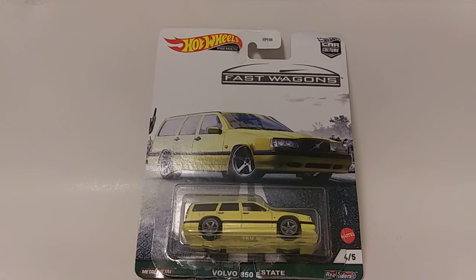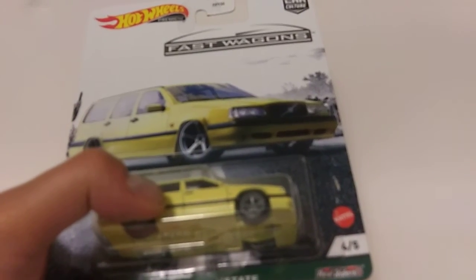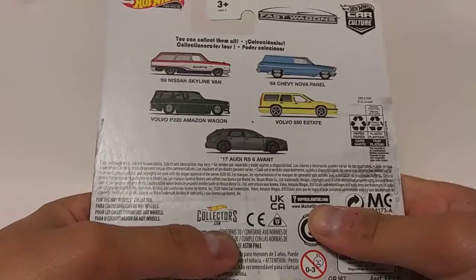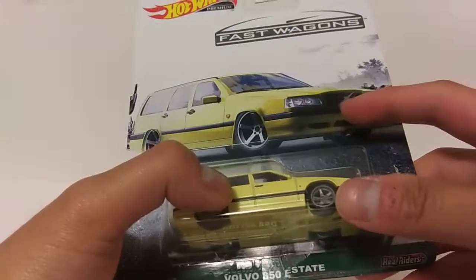What's up YouTube, JC's Garage here. Today let's check out the Hot Wheels Volvo 850 Estate, part of the Fast Wagon series from the 2021 Premium Car Culture lineup, and of course the back section of the card along with the other models of the set.